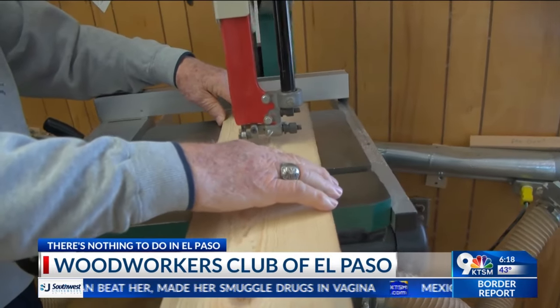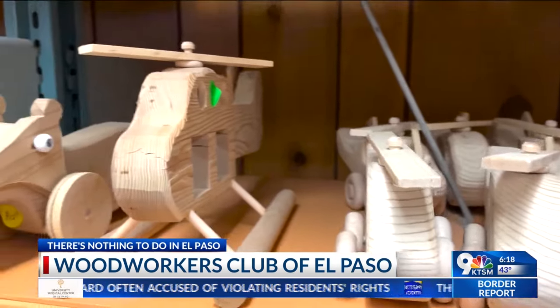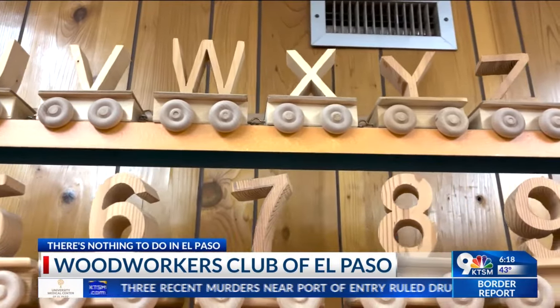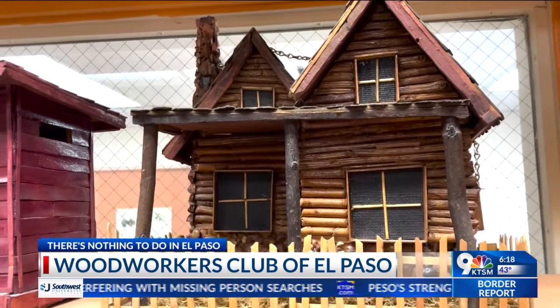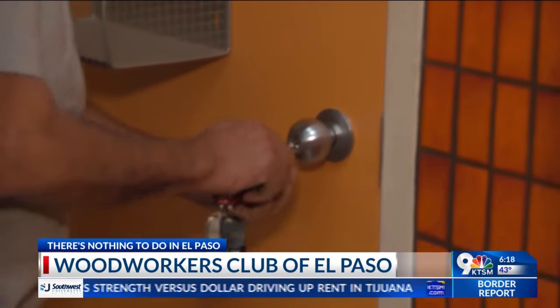We have donated 1,500 toys to Project Santa Claus. Our members all volunteer one day out of the month in the evening. We come in and make about 125 to 150 toys in a night. So you're sort of like real-life Santa's elves? Yes — and that's what we were called in Texas Monthly: the desert elves.